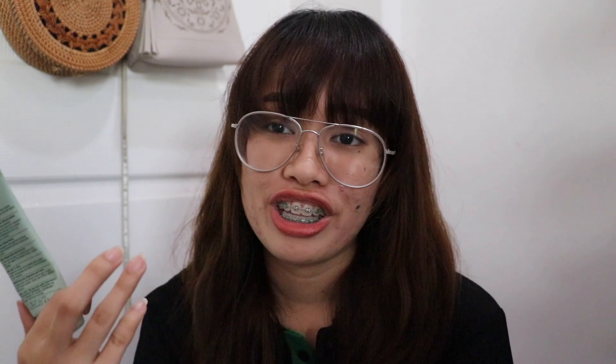I also got the Clinique Pep-Start Eye Cream. This is very essential for me because I always have eye bags — I'm always staying up late. I apply this day and night, and it helps reduce the dark circles under my eyes. All three Clinique products were purchased together, and links will be down below if you want to get them.